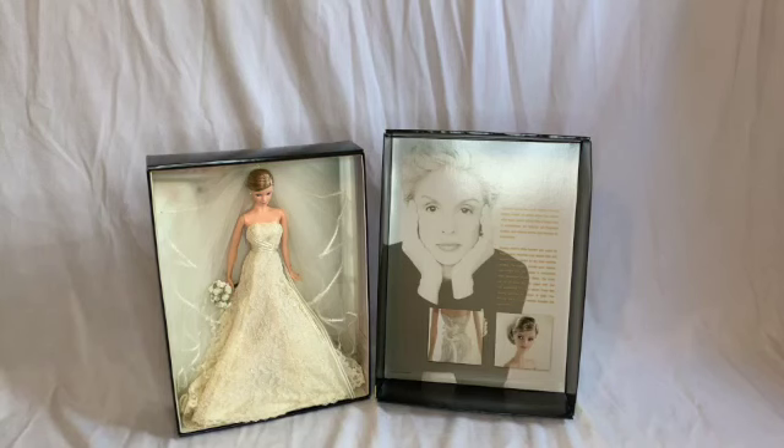And that is the Carolina Herrera Bride Barbie. She's very gorgeous and I'm so happy to have her in my collection. Thank you for watching — I'll be back soon with a video of another one of my very fancy collector Barbies. Thank you so much, have a great day!